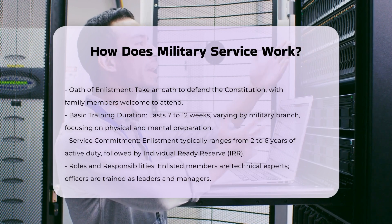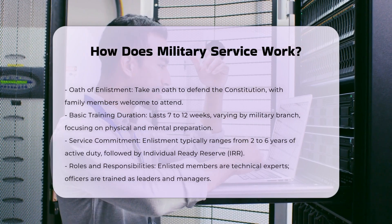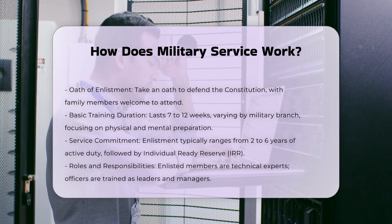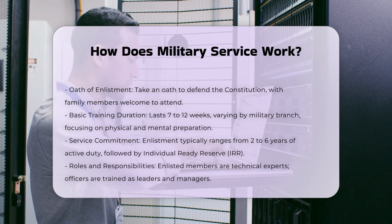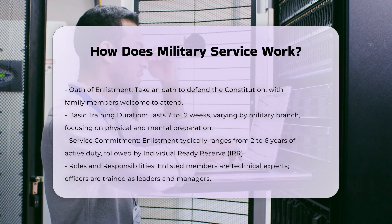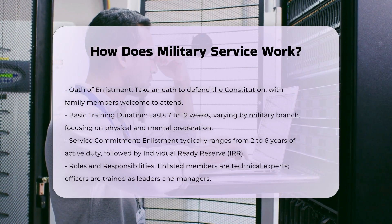Service Commitment: Most enlistments require a specified period of service, which can vary from 2 to 6 years of active duty, followed by time in the Individual Ready Reserve, IRR. For example, an initial 8-year service commitment might include 4 years of active duty and 4 years of IRR.